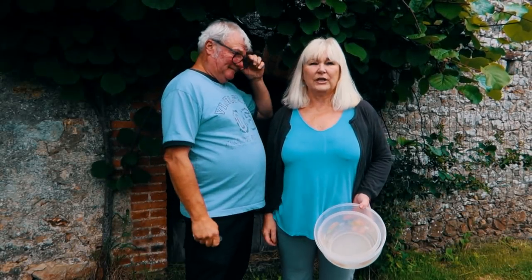Hi there, good morning! It's Belinda and Lee from Chateau Marais. We're here on a quite overcast morning and it looks like it's going to rain any minute now.